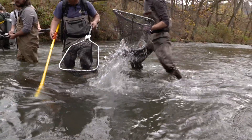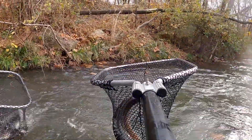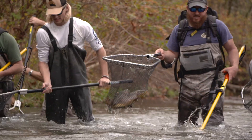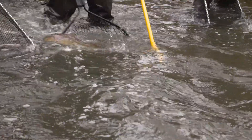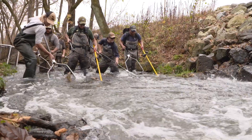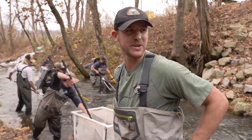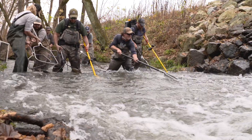It's important to catch as many as possible to get the best population estimate. At times, electrofishing trout in this creek can get a bit rowdy. It's pretty intense — there's a lot of fish. As you can see, we have to have a small army of people out here to help us to actually net all the fish.